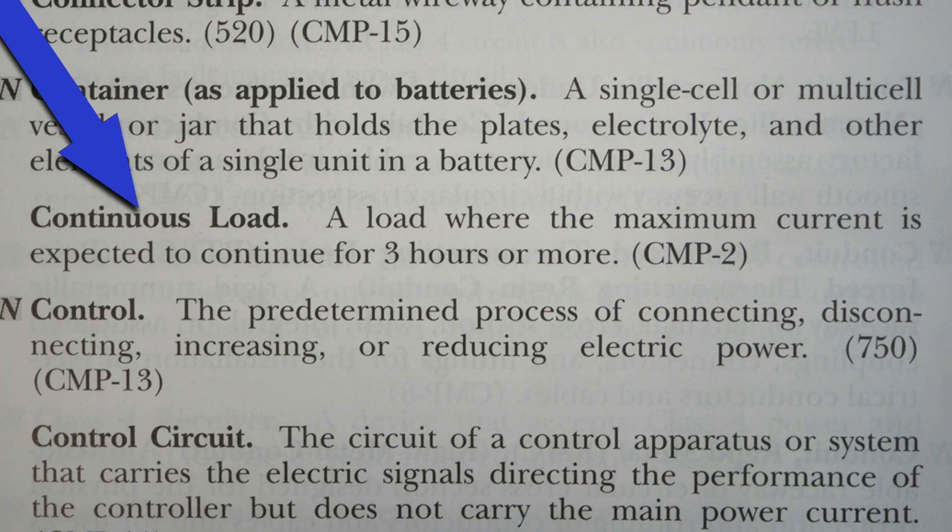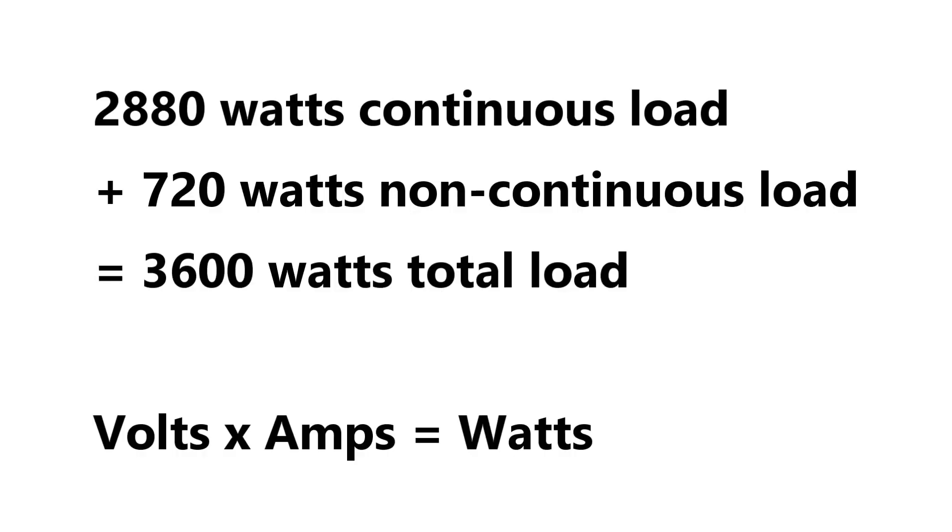This is from Article 100 of the 2023 NEC. Continuous load: a load where the maximum current is expected to continue for three hours or more.